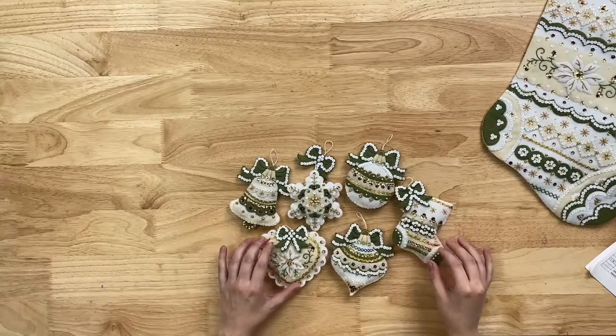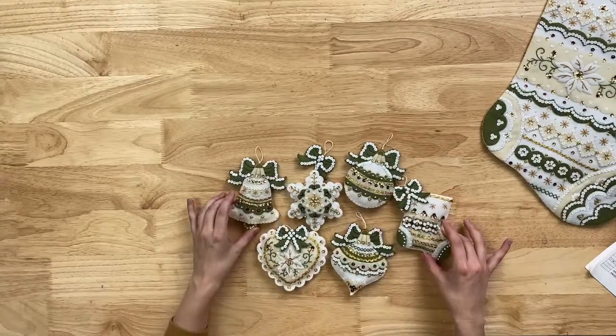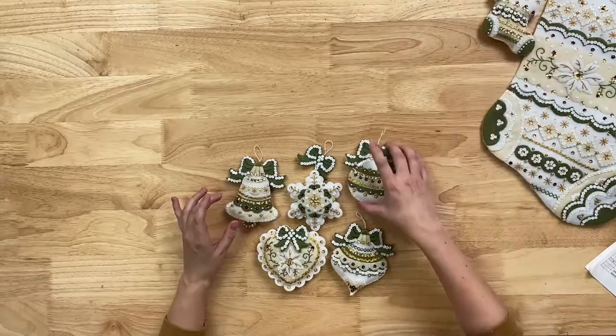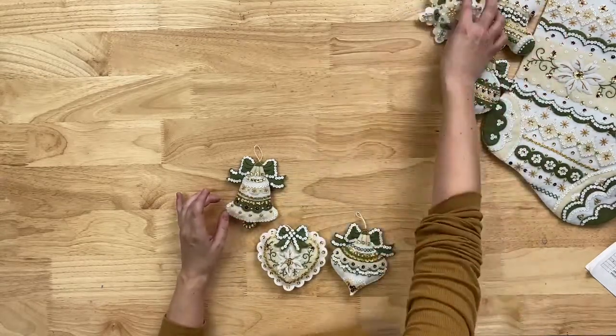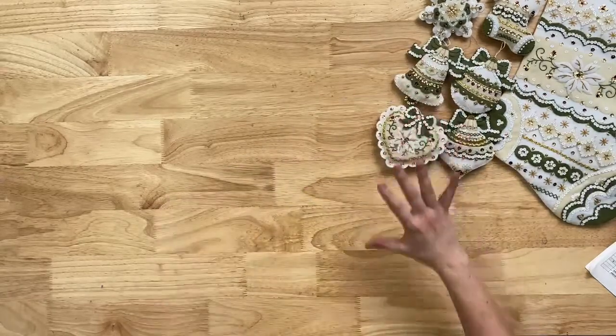Our designers on the Bucilla team blow me away every time we do one of these drops where we show off everything. I'm like, gosh, how do you come up with that? That's amazing. And it sounds like we have a lot of fans of that last set.